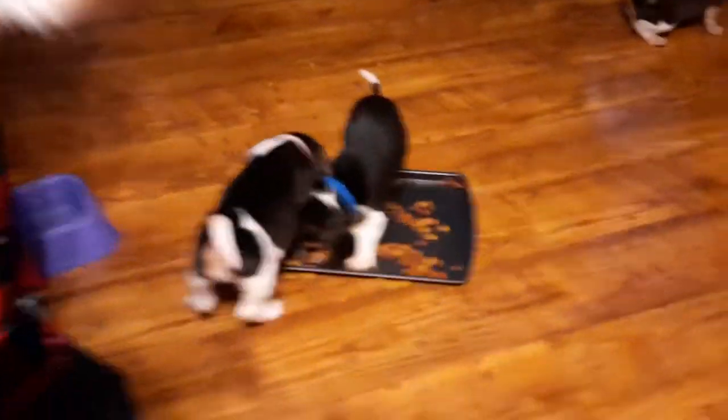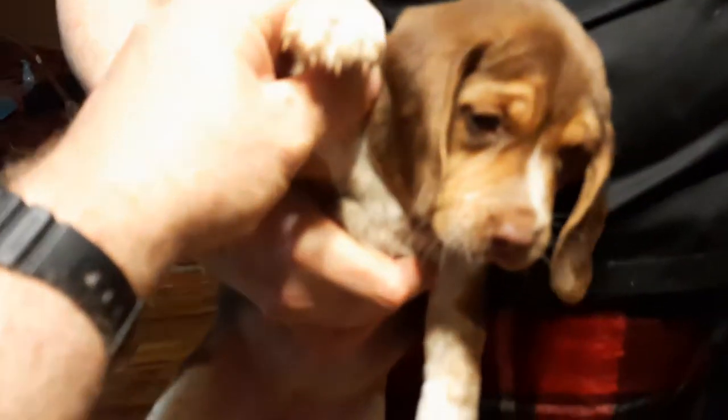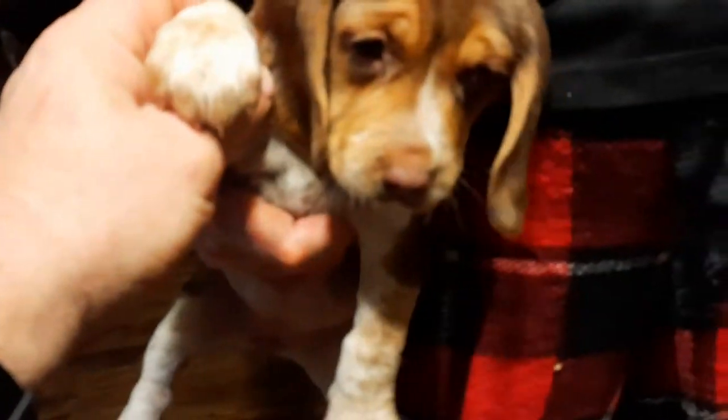Here is one that has an orange collar — let's get a look at that one. Here's the orange collar, and that's a female, very pretty. And then here's the green collar — also a very pretty little female.